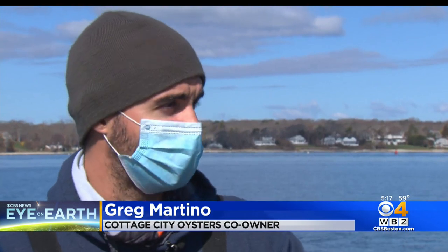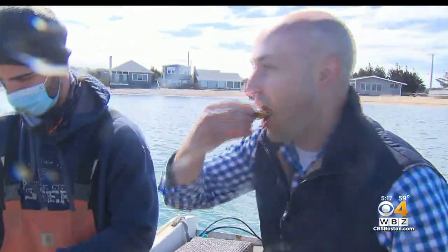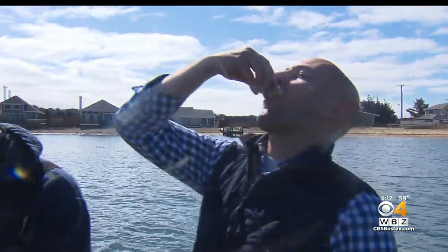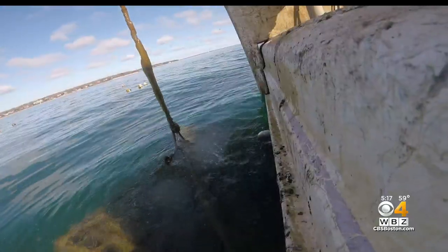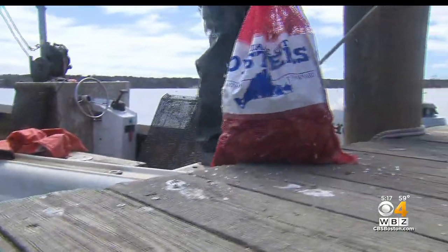As long as we can be a model for our state and maybe inspire some people along the way, hopefully it creates a wave so that eventually this is normal and we're helping the environment. A tidal wave of change from the ocean to our dinner plate — the more we eat seaweed and oysters, the better for the planet. It's just making a smarter choice.